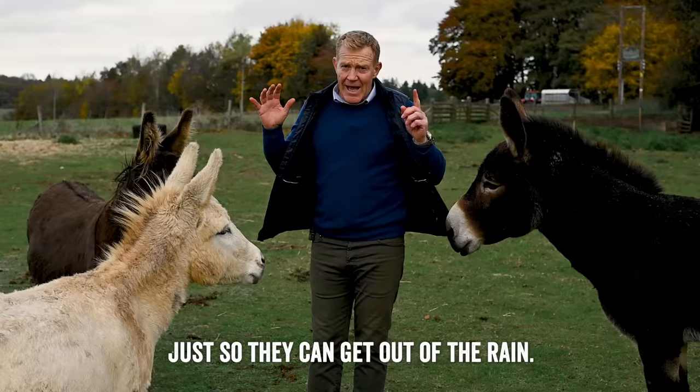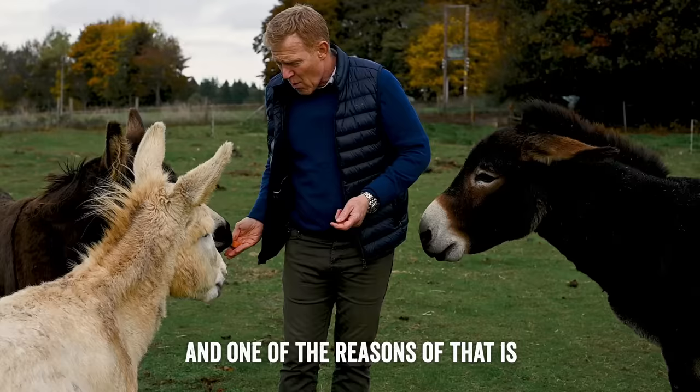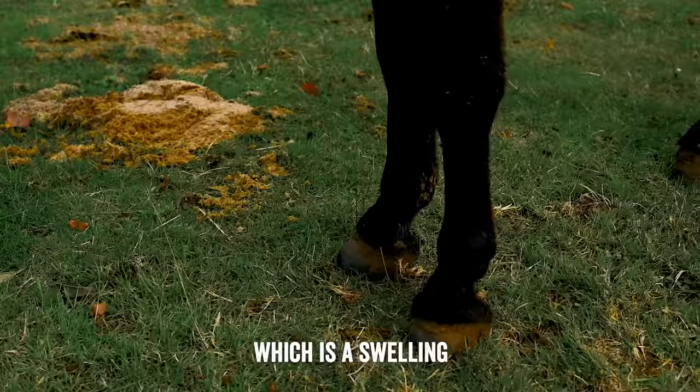Nutrition-wise, grass and hay is plenty for them. They do love a treat but you don't want to give them too much protein — they don't need a lot of extra grub. One of the reasons is that you don't want them getting too fat. If they get over fat they can get a thing called laminitis, which is a swelling in the lamina in their foot. It's very, very painful.